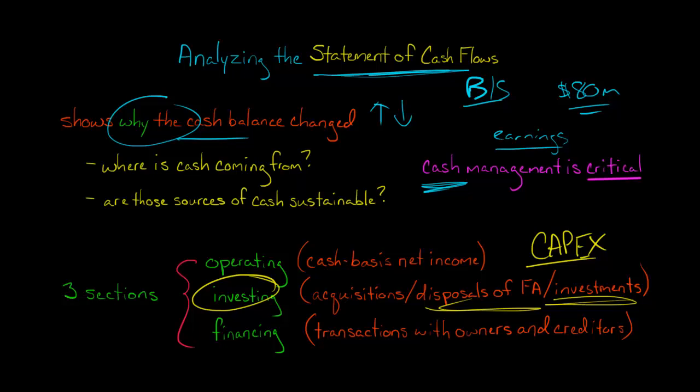Financing covers transactions with owners and creditors. With owners, that would be like paying dividends to shareholders, or issuing stock where shareholders give cash to the company — so the company has a positive cash flow from financing due to issuing stock, whether in an IPO or a seasoned offering. With creditors, if the company borrowed money, that's a cash inflow in financing; if they're repaying debt, that's a cash outflow in financing.